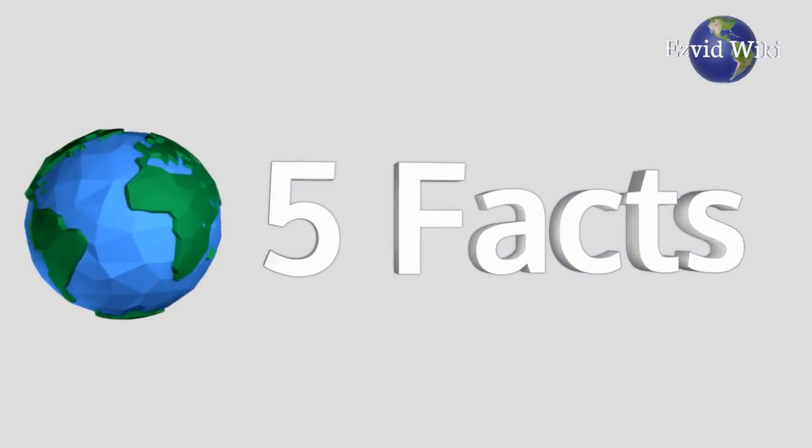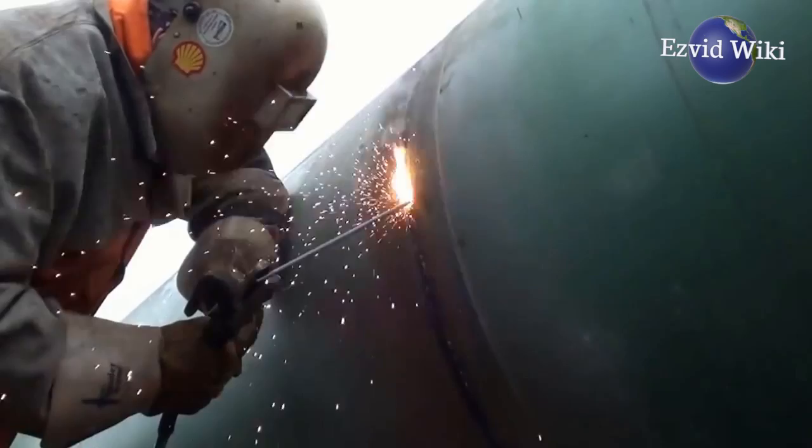These are the 5 facts you need to know about welding helmets, brought to you by Easyvid Wiki.